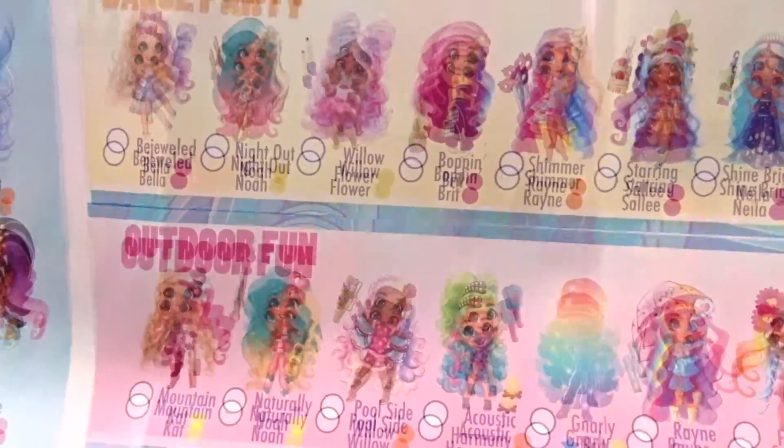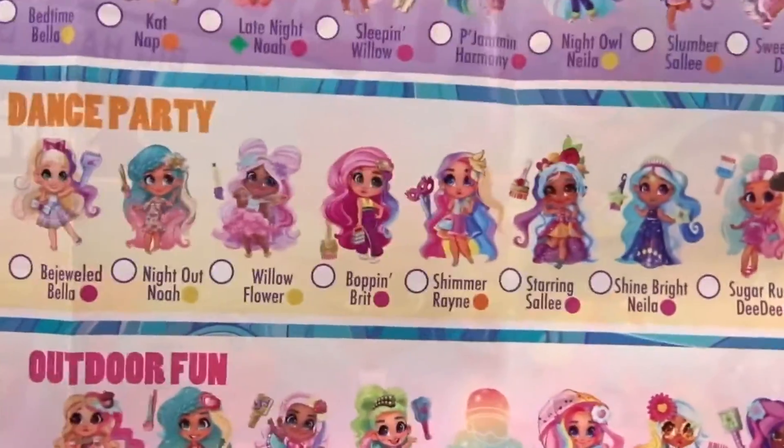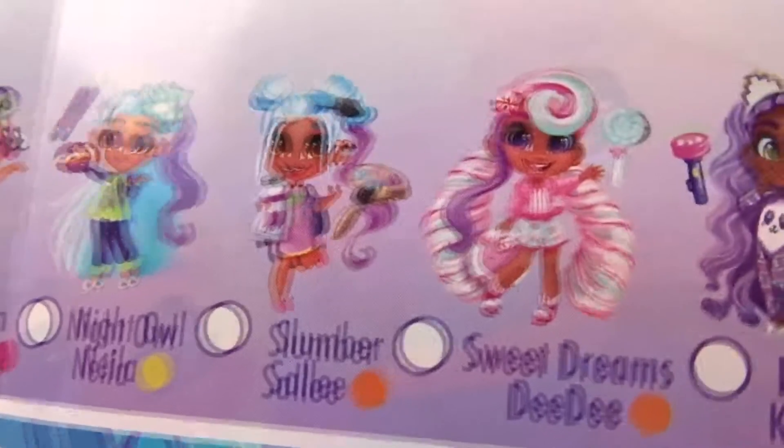And that's the ultra rare one! I hope we find that one! Look how cute they are! I think we may have gotten some from the dance party. Look how adorable the ones from the slumber party are — they're all in their little PJs! This is so cute! Whoa, look at that one's hair, it looks like candy!